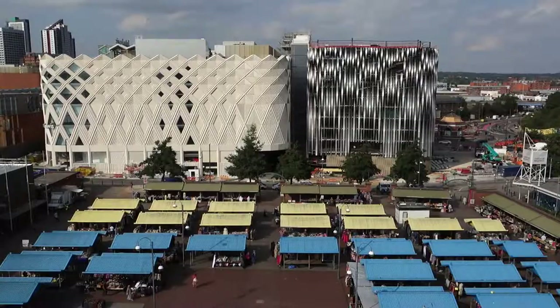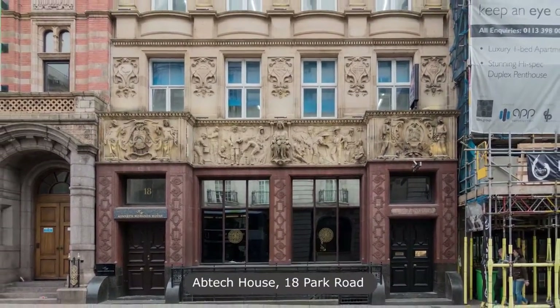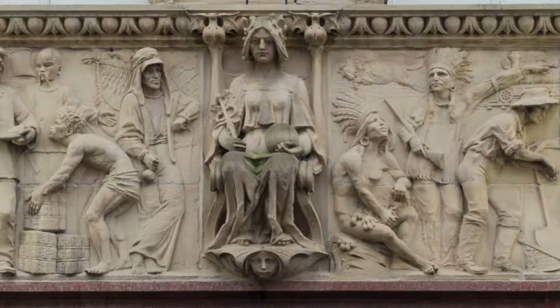The short distance to Abtec House at 18 Park Road sees a deep freeze, including a centrally seated female figure with Globe and Staff of Mercury, flanked by colonial trading scenes.